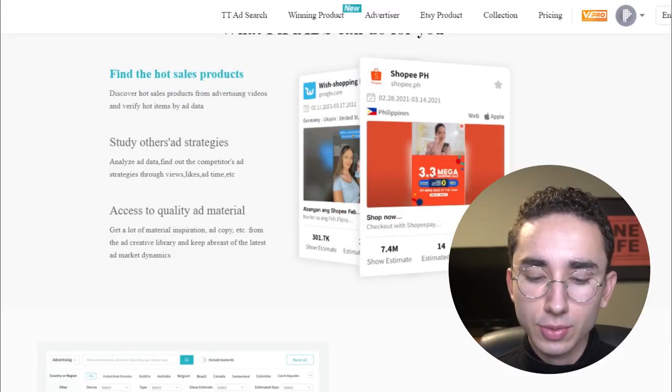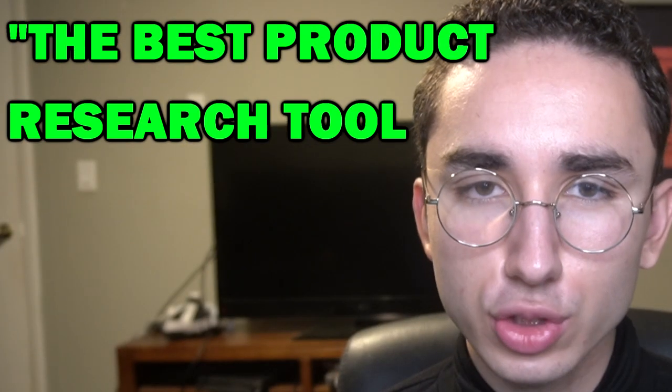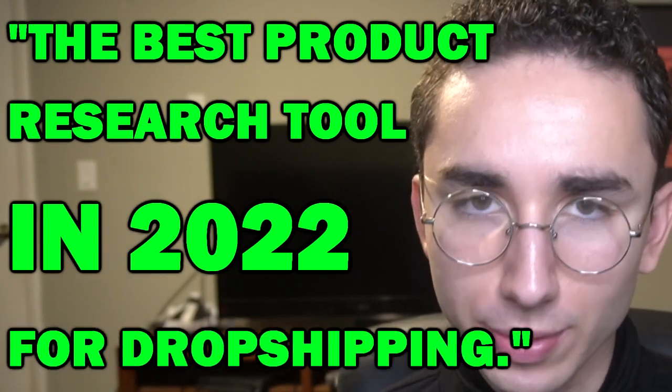And when you go to the source of the products they're finding, you'll notice over and over again one tool keeps appearing: PP Ads. Yes, the tool with the incorrect punctuation and clearly Google-translated copy is the best product research tool in 2022 for dropshippers.